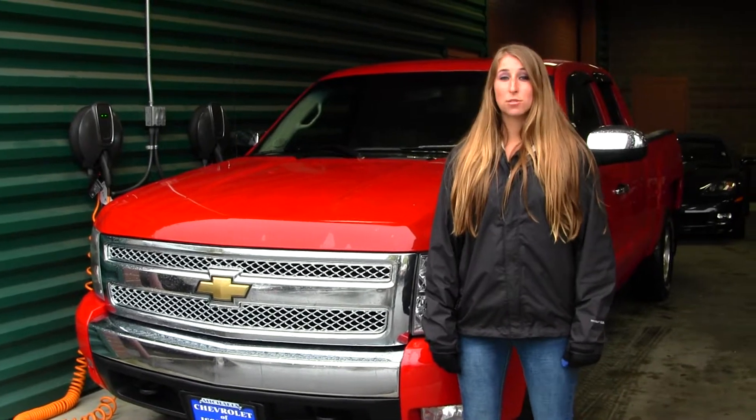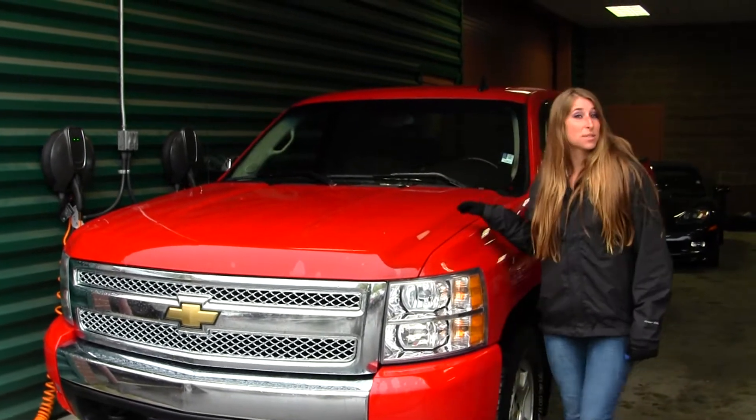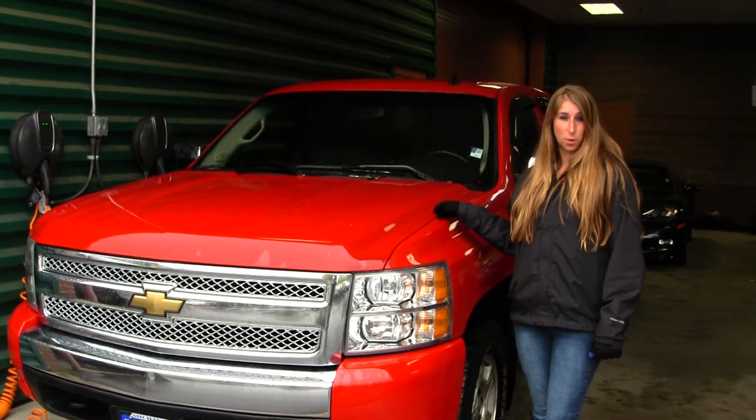Hi, this is Chelsea. Today I'm at Michael's Chevrolet located in Issaquah on I-90, exit 15, on your south side. Today we're looking at this exquisite red 2008 Chevy Silverado LTZ 71.